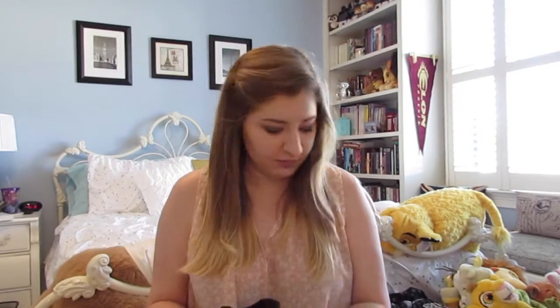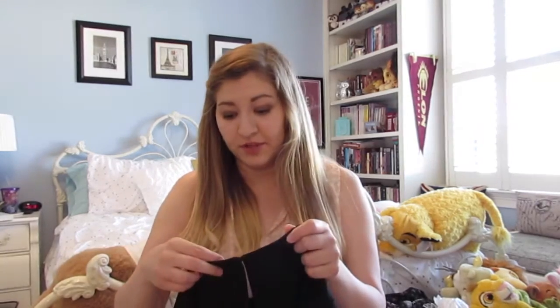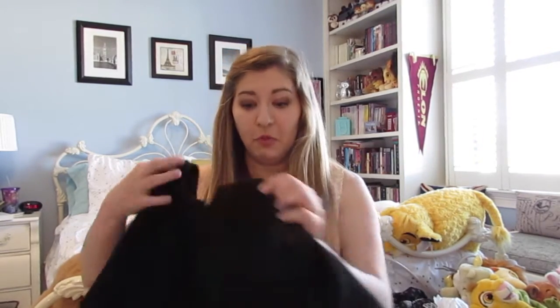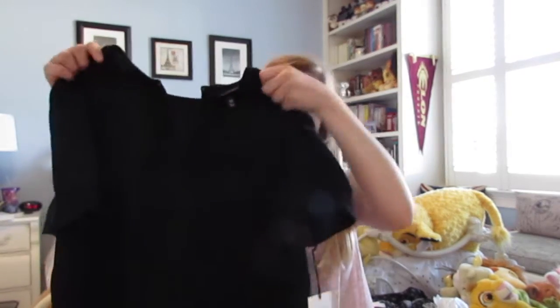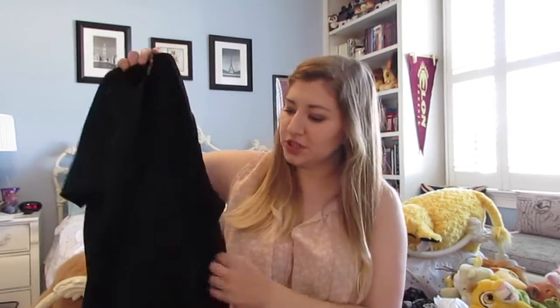I got another really nice top from the Who What Wear line for Target — definitely check it out if you have a Target near you. It's a black, super structured t-shirt type top, a little longer in the back, and absolutely beautiful. I have a pair of silky patterned pants I cannot wait to wear this with. I'd even wear it with jeans and a pretty necklace to class in the fall. The fabric is just lovely and it was $22.99.